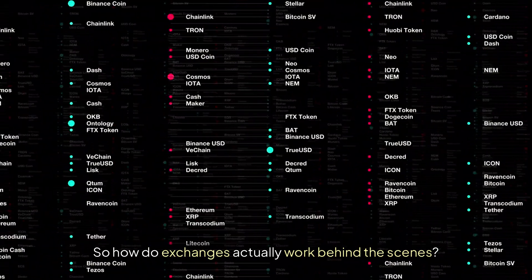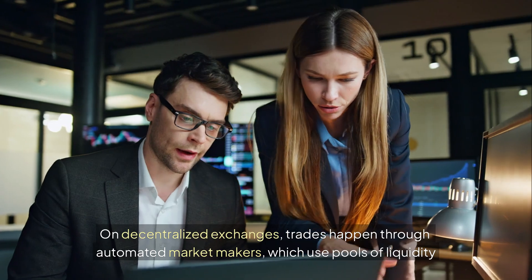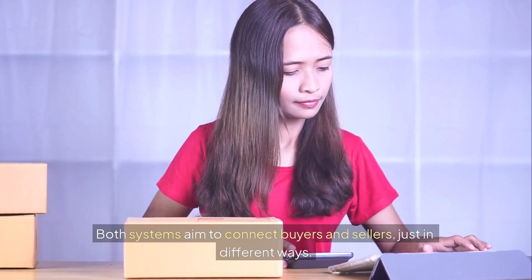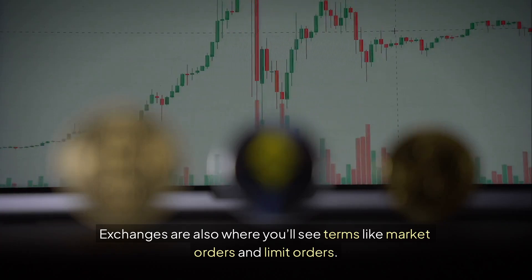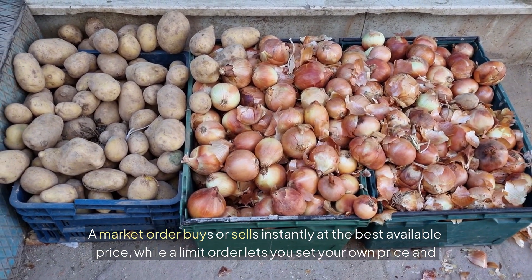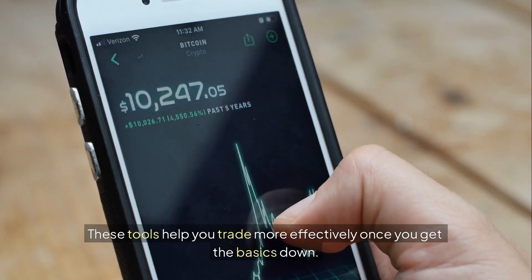So how do exchanges actually work behind the scenes? In centralized exchanges, they use something called an order book, where buy and sell orders are matched. On decentralized exchanges, trades happen through automated market makers, which use pools of liquidity provided by other users. Both systems aim to connect buyers and sellers, just in different ways. Exchanges are also where you'll see terms like market orders and limit orders. A market order buys or sells instantly at the best available price, while a limit order lets you set your own price and wait until someone matches it. These tools help you trade more effectively once you get the basics down.